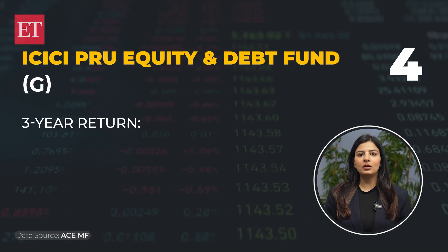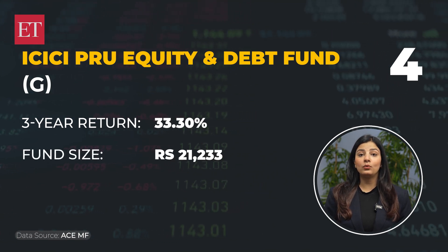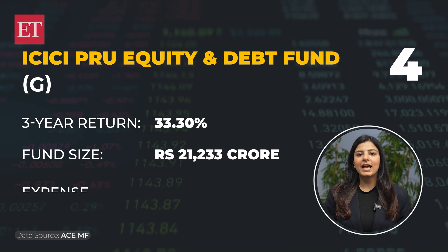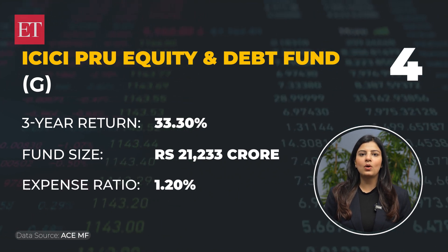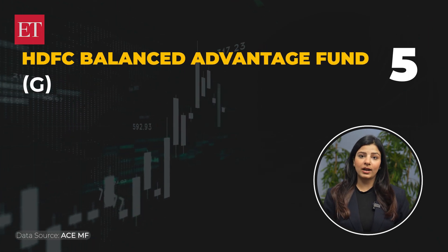Number 4 is ICICI Pro Equity and Debt Fund. The 3-year return on this one is 33.30%. The fund size is Rs. 21,233 crore rupees and the expense ratio for this one is 1.20%.